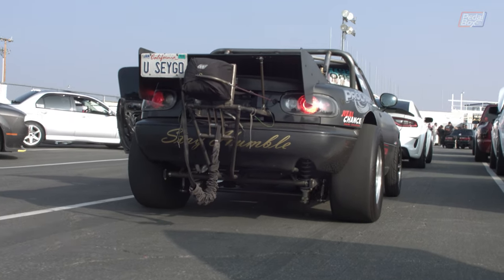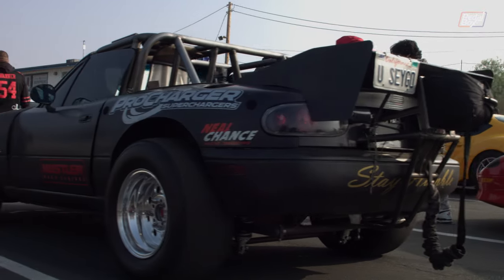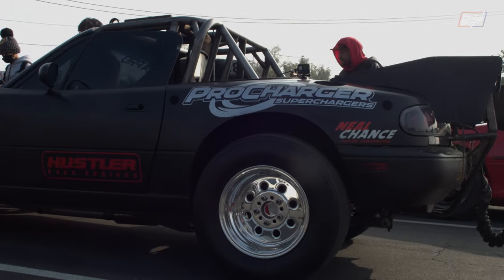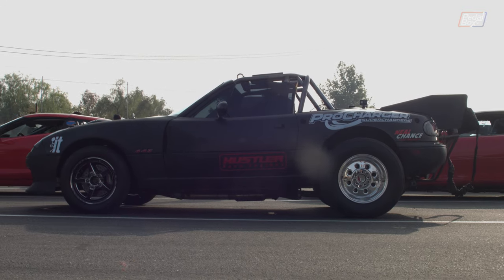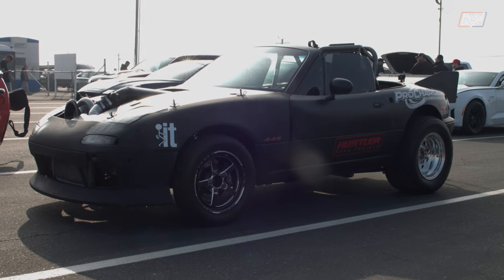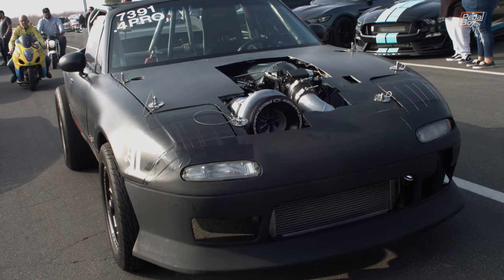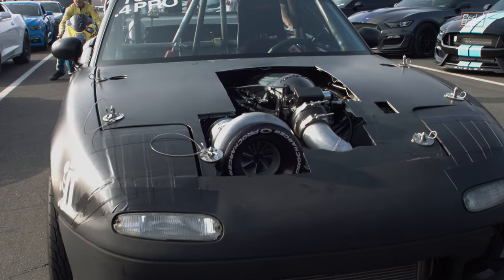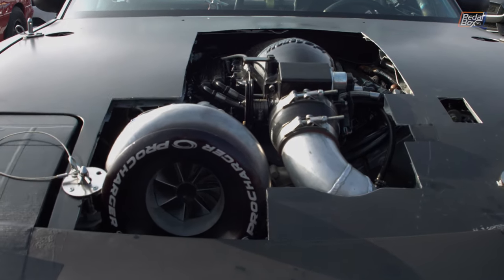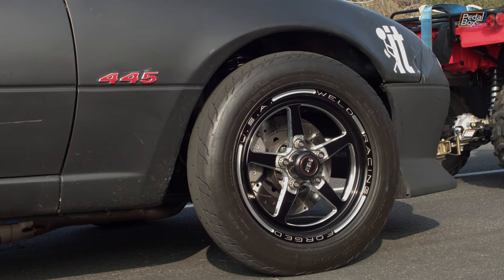The MX-5 was probably the most serious-looking thing in the lanes — sitting on some big meats, at least for a car this size, and some really skinny fronts, plus the obvious cage and parachute. The front end really left no doubt as to what this car was about: poking out of the bonnet, a huge Pro Charger, and on the side, the telltale 445 suggests this maybe has a Buick Nailhead V8 in it.